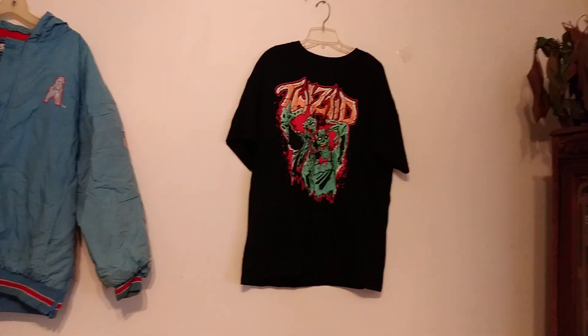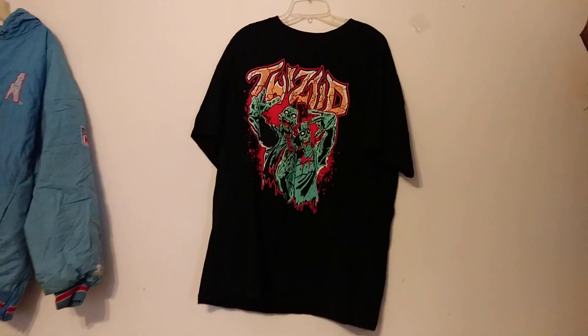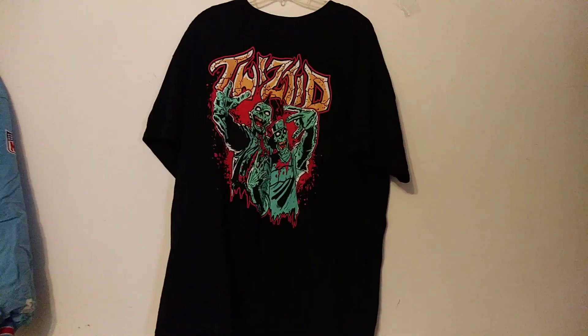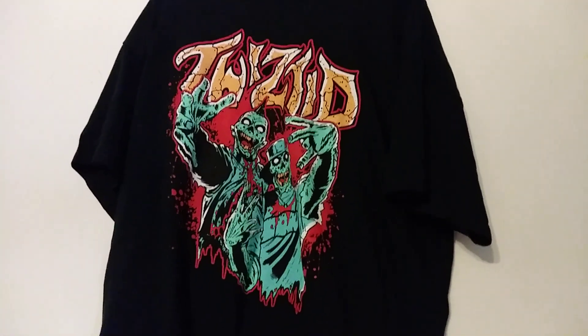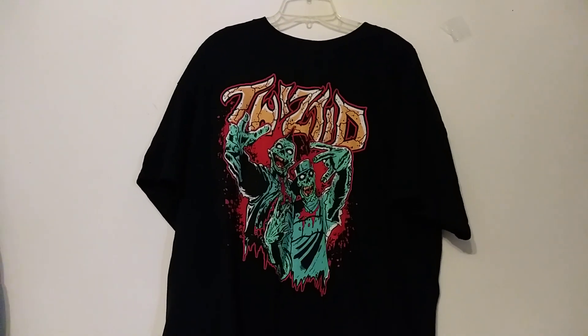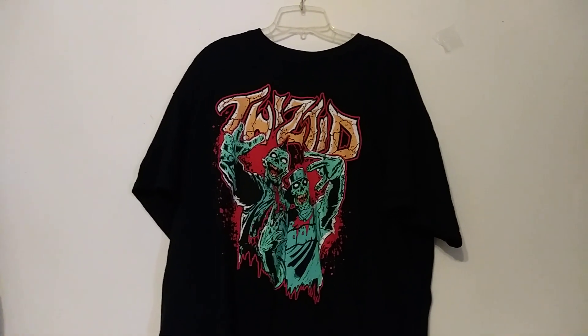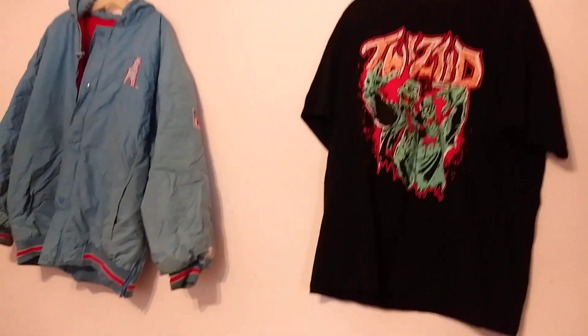Then we're going to come over here to this Twisted t-shirt. This is definitely Rich's pickup. I'm assuming it's some sort of band — I don't know the band — but we sold the t-shirt for $17 plus the cost of shipping. So $17 there, $165 there.